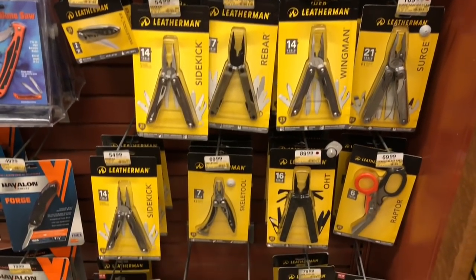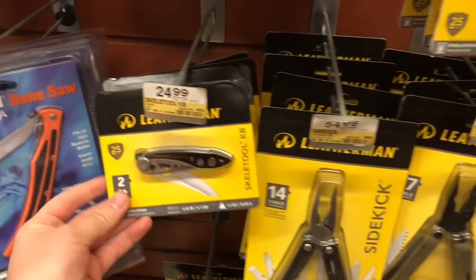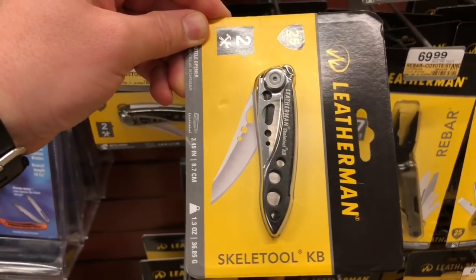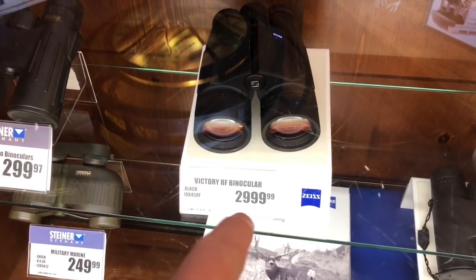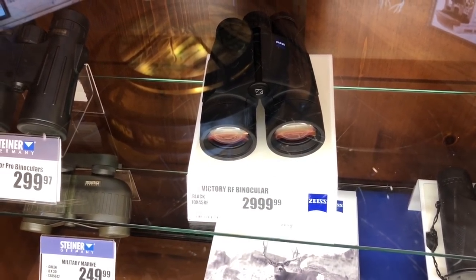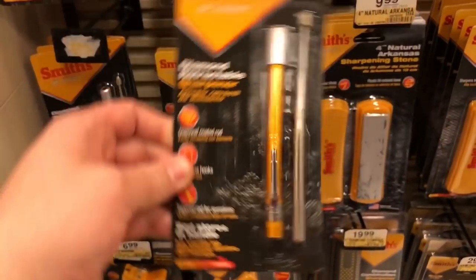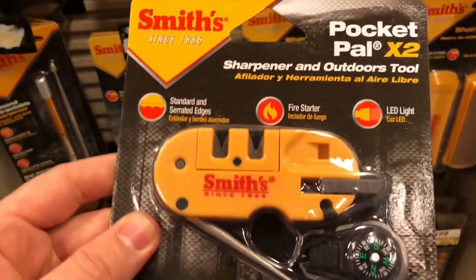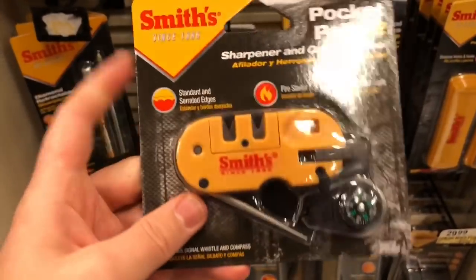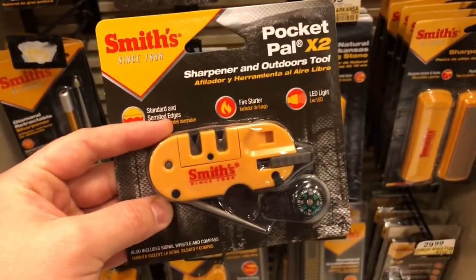Here they have a healthy Leatherman section. I love Leatherman — I'm a Leatherman fool. They've got the Skeletool KB, which is an awesome little folding knife for about $25. And this is probably my most highly recommended little sharpening multi-tool on the planet — the X2 Pocket Power by Smiths. It's got a compass and a ferro rod. This thing is just amazing. You actually saw this in my video on Monday with my fire kit build.